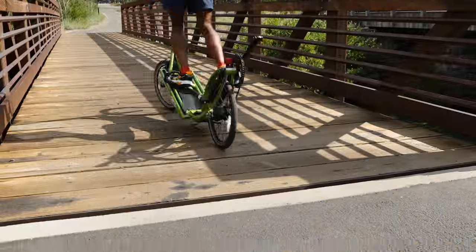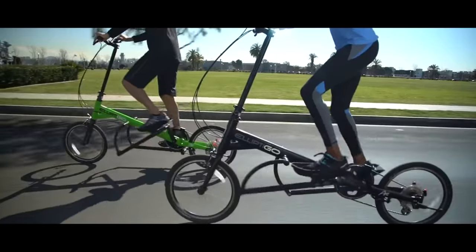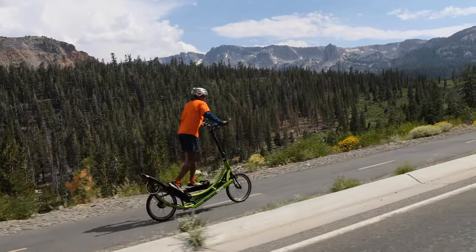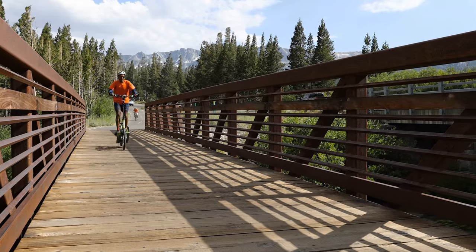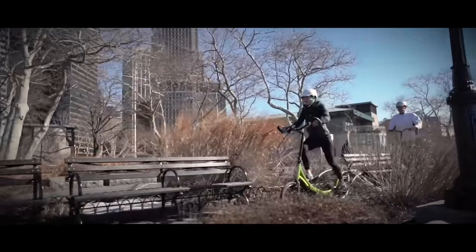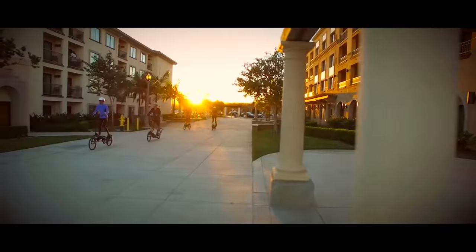With its easy-to-ride platform, just give a simple push and you're off. Often described as running on air, the smooth, patented elliptical motions of both the compact and long-stride models will work muscles in your legs, hips, and glutes, while the natural balancing effect will engage your arms, shoulders, and core for a full-body workout.